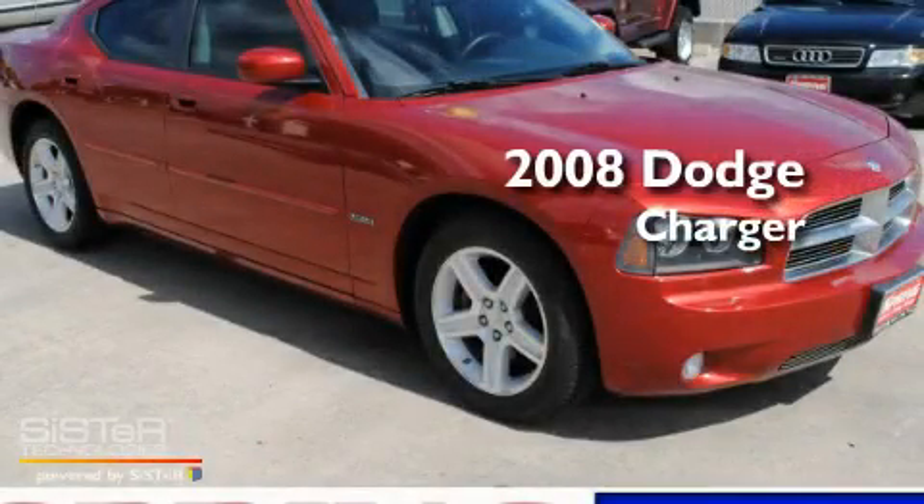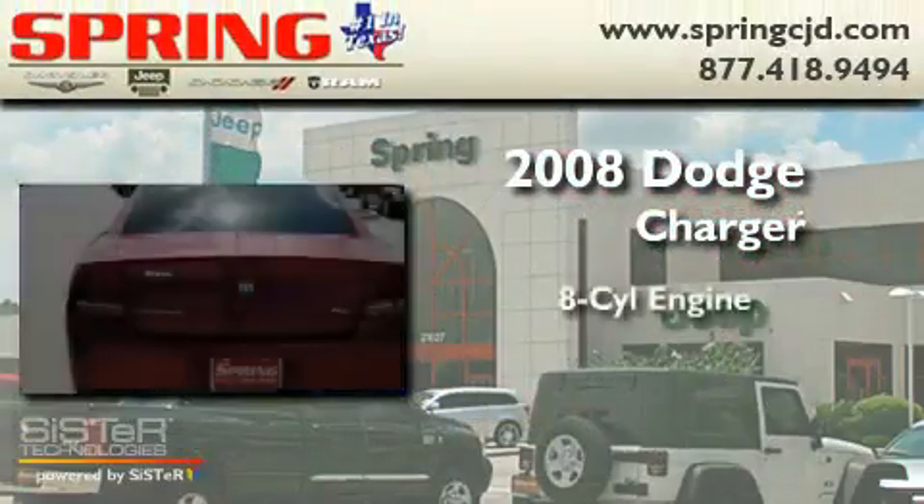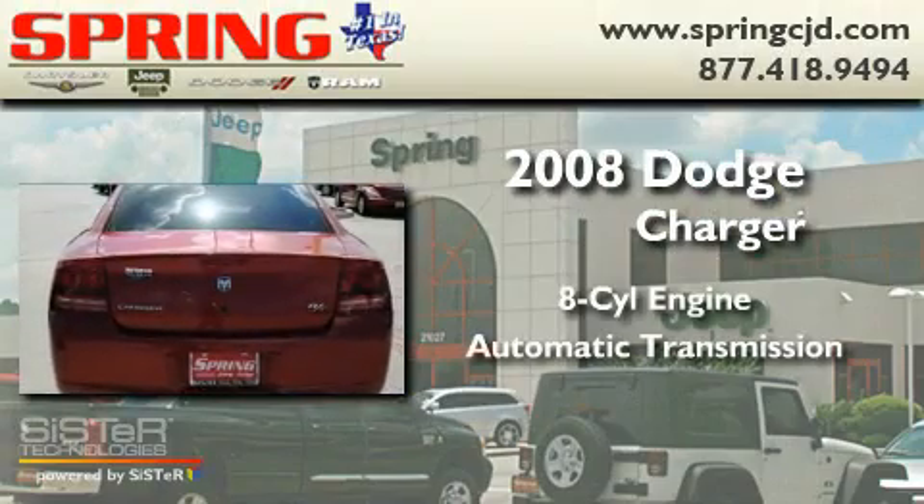This is a 2008 Dodge Charger. It has an 8-cylinder engine and an automatic transmission.